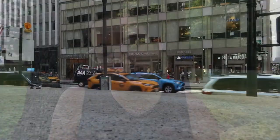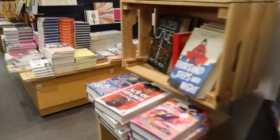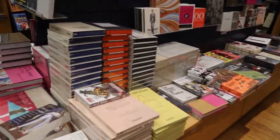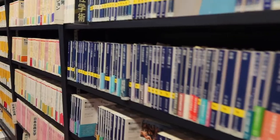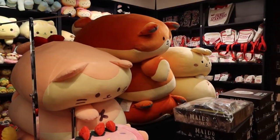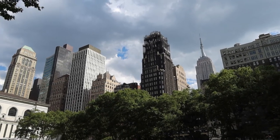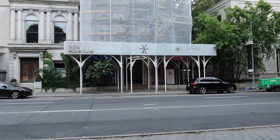Similarly but differently, Kinokuniya is also in midtown and is a Japanese bookstore, but they have a whole floor dedicated to English books as well. The top floor is manga and anime, the main floor is English and assorted other things, and the bottom floor is stationery and Japanese books. It's a really big, very cool store. If you have anyone in your life who likes stationery or plushes, this is a great place. It's also right next to Bryant Park, which is beautiful and seemed to have a lot of events going on.